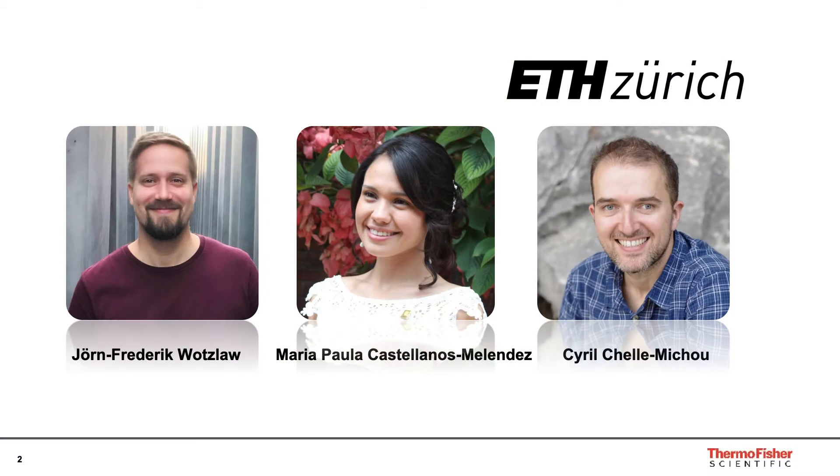My name is Jenny Roberts and I'm the application manager for the Thermo Scientific Triton XT thermal ionisation mass spectrometer. Today I want to give you a short presentation about how we can use uranium-lead isotopes and the Triton XT to push the limits in terms of precision for uranium-lead dating. I want to highlight that this is the work done by colleagues and collaborators at ETH Zurich, including Ian Wodzal.